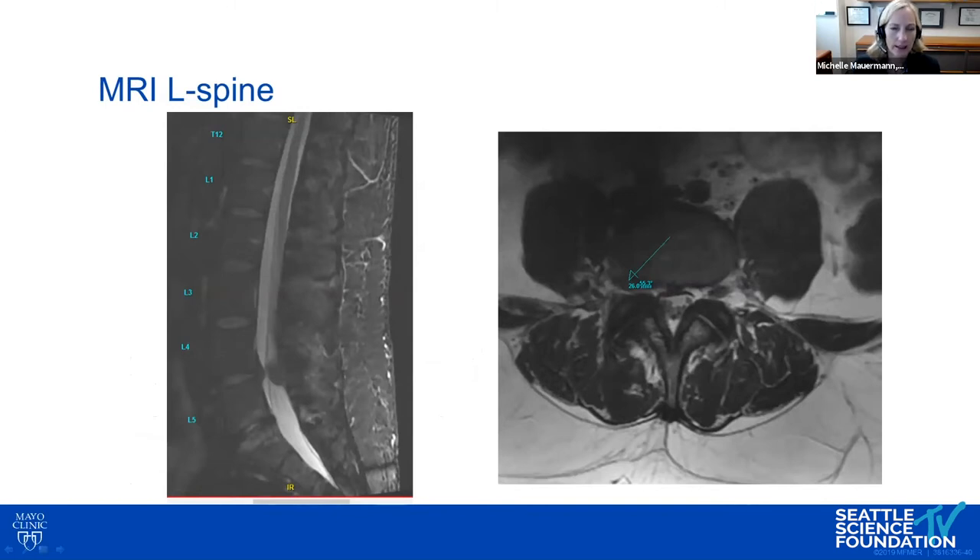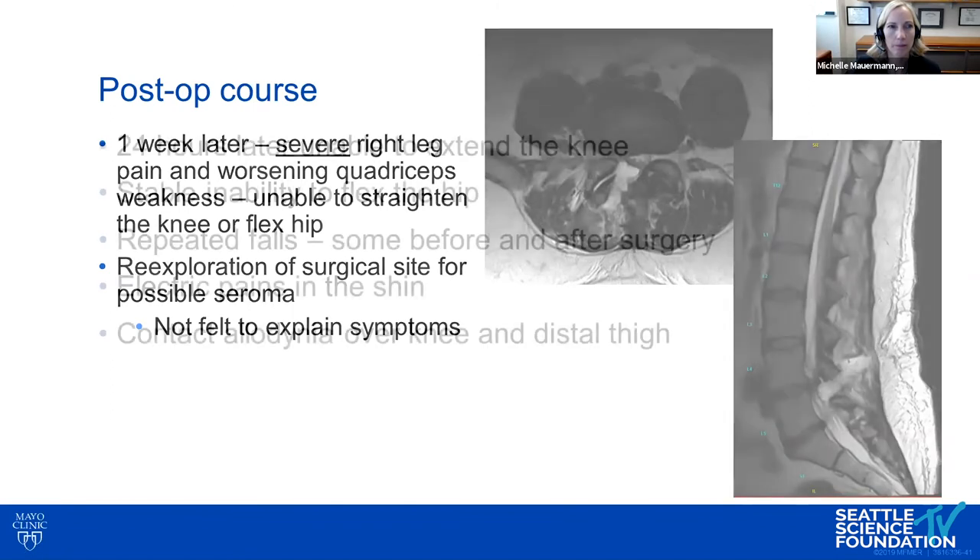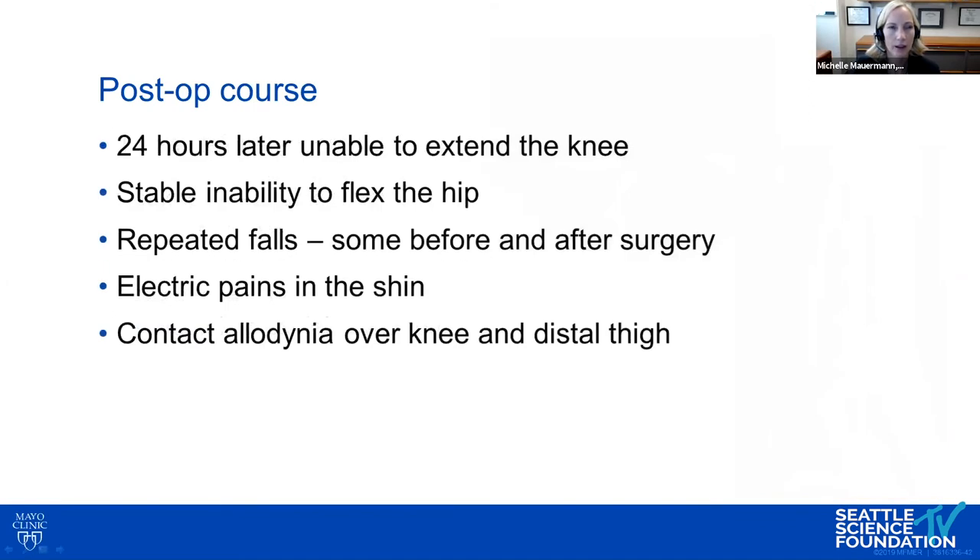Two years later he had a flu-like illness followed by right-sided low back pain radiating into the thigh, with thigh weakness. Outside EMG suggested femoral neuropathy, and MRI continued to show disc protrusion at L4-L5. Based on this, he underwent surgery. One week later he developed severe right leg pain, worsening quadriceps weakness, and was unable to straighten his knee or flex his hip. The surgical site was re-explored due to a postoperative seroma, but re-exploration didn't explain his symptoms, and he continued to worsen.